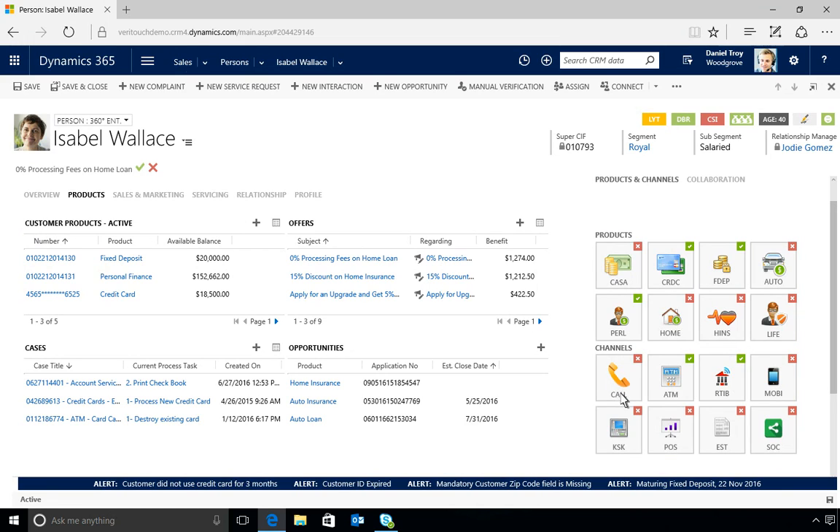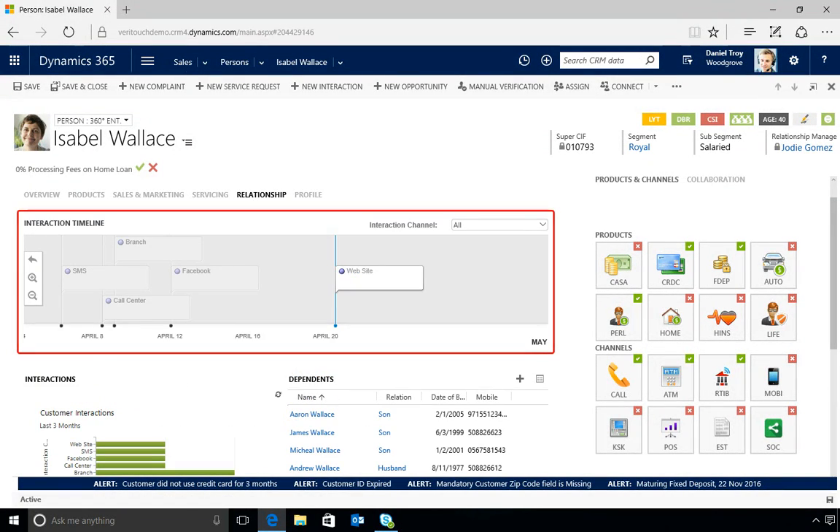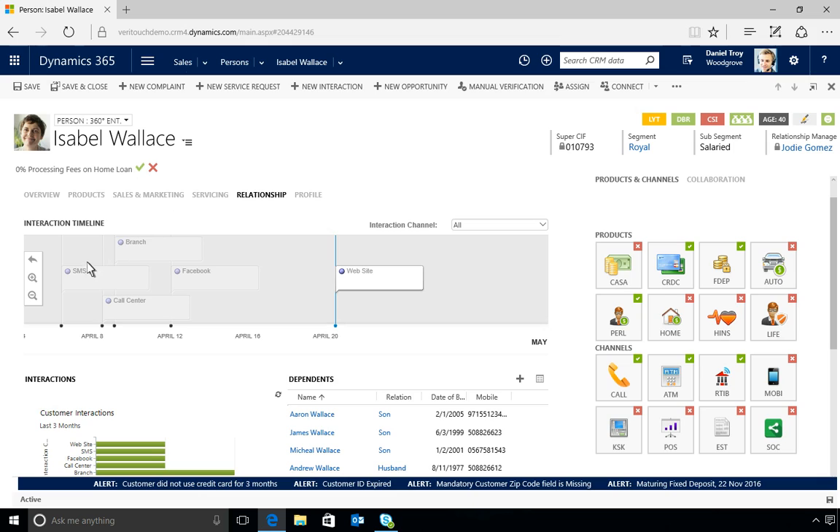For instance, he can see that the customer isn't enrolled in telebanking and can sign her up with the click of a button. He can also view the customer's relationship with the institution, including a timeline of specific interactions. Daniel can even hover over a past interaction to learn whether it was made by phone, on the web, or in person.